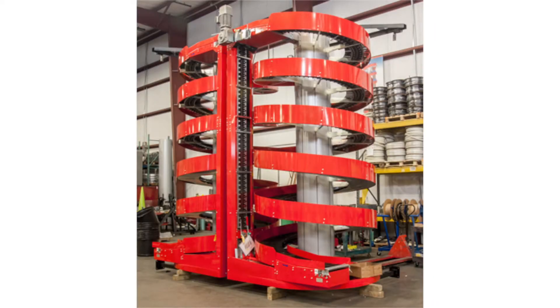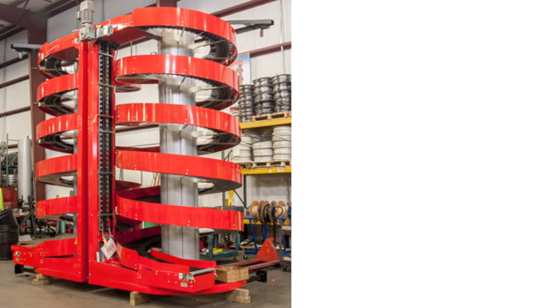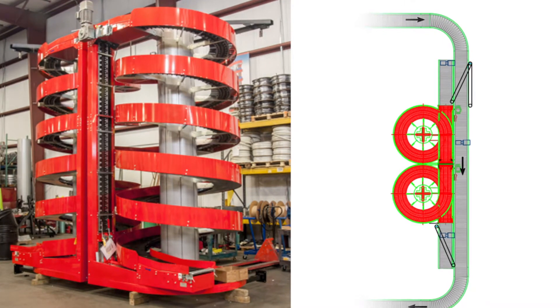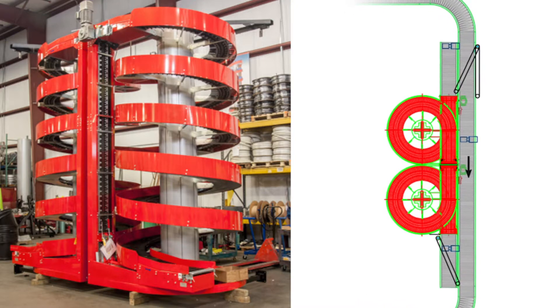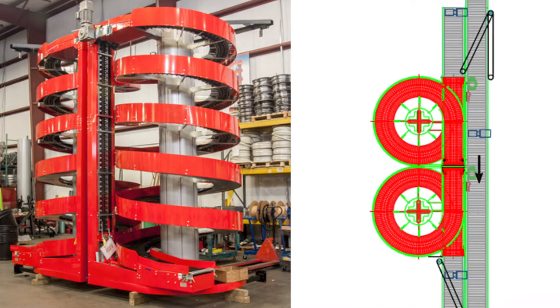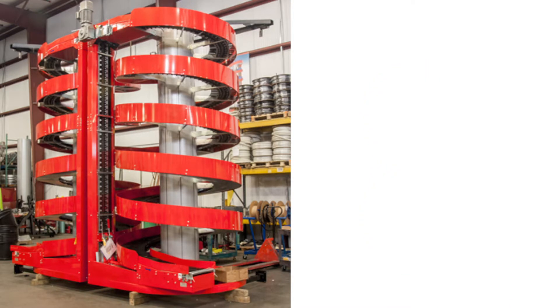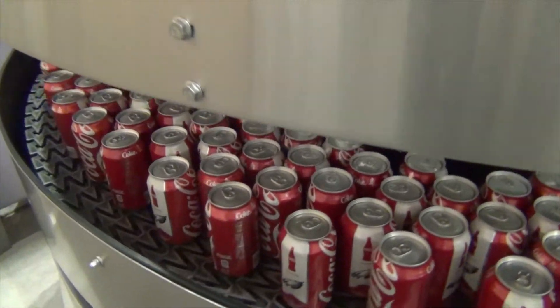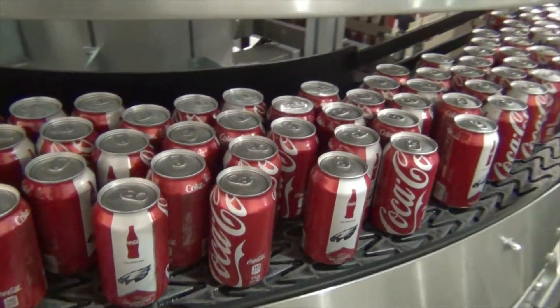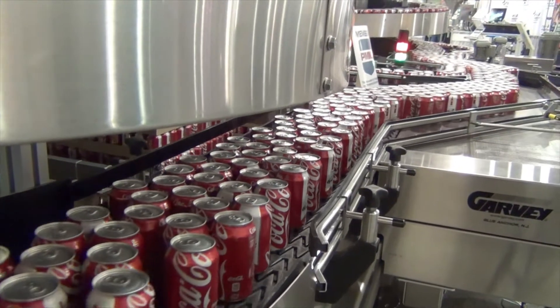Along with the bi-directional buffer mentioned earlier, we have also worked with some of our integrators to design buffer systems. One is a system utilizing an up spiral feeding a down spiral. When the downstream backs up, product is diverted off the trunk line into the up spiral, running at a slightly lower speed, getting loads closer together. When the downstream clears, the spirals then shift to a higher speed and are fed back into gaps created in the trunk line, emptying the buffer.